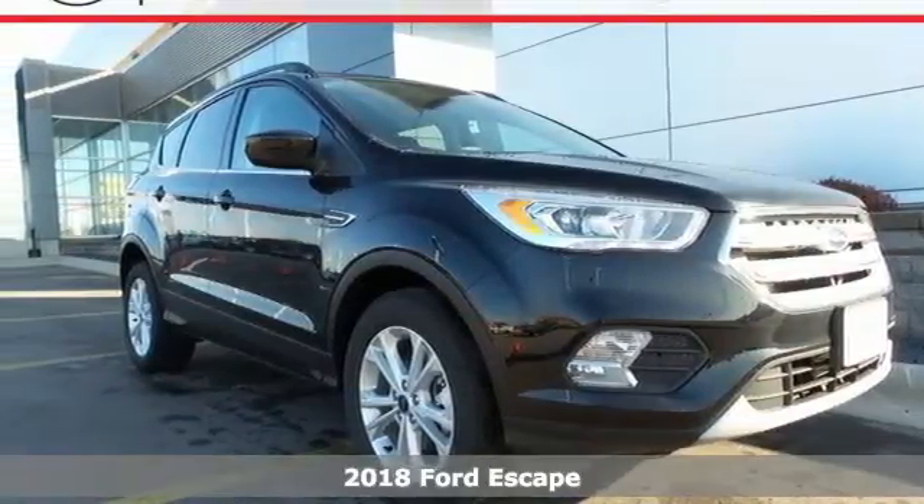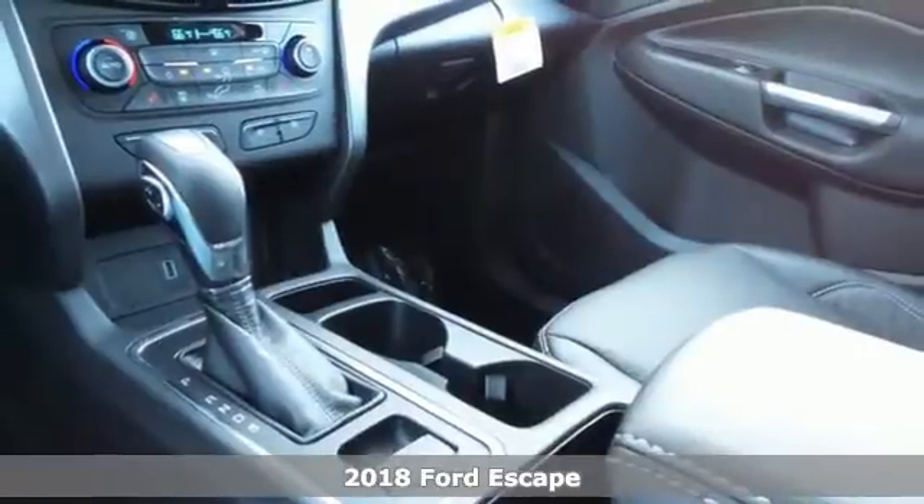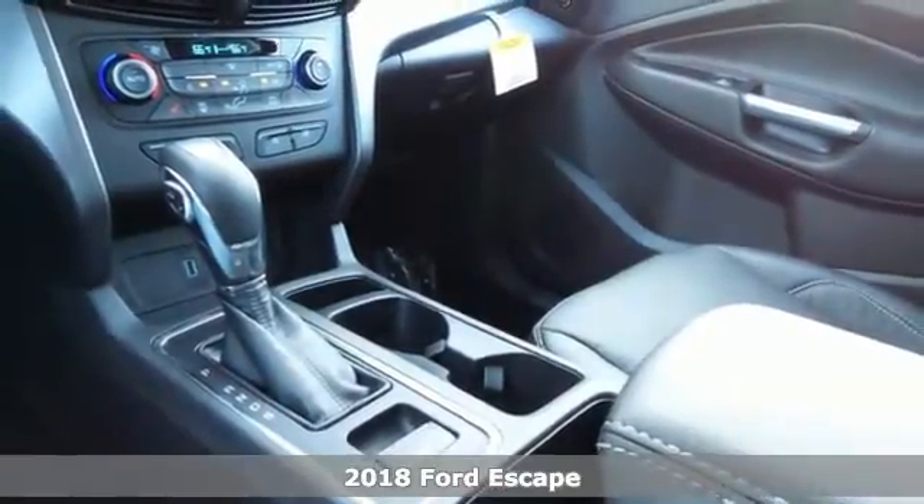It's a 2018 Ford Escape. Venture out in this practical SUV that's been redesigned to better fit you.